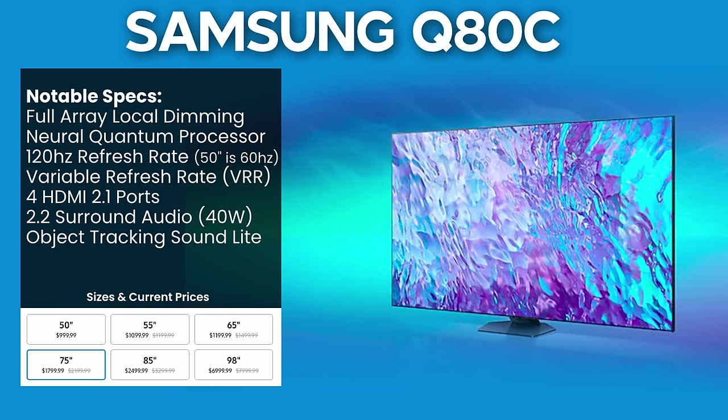The QN85C is just a little bit more than the Q80C, and it's such a better TV. So let's move on to that lineup.